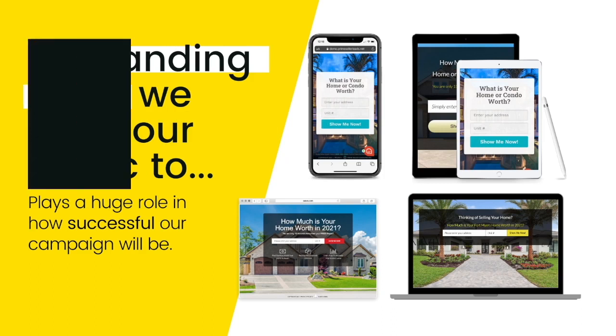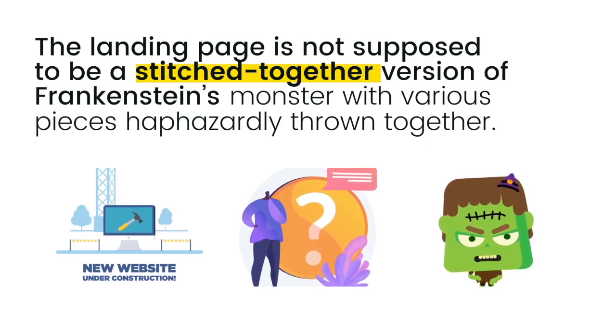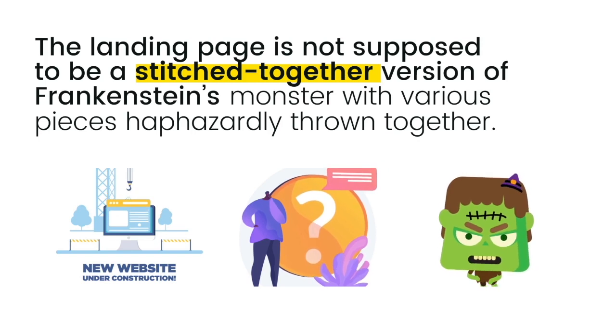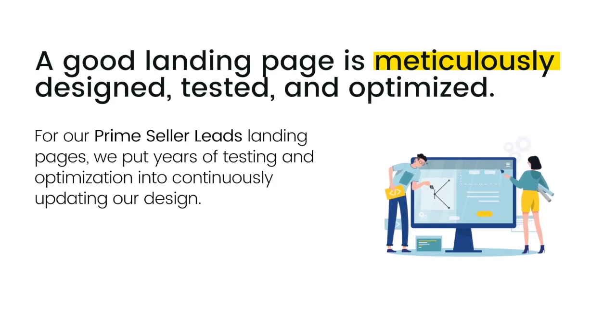The landing page is not supposed to be a stitched-together version of Frankenstein's monster with various pieces haphazardly thrown together. In fact, that's the exact opposite of what a good landing page is supposed to be. A successful landing page has one simple job: to convert. That is its sole purpose in life — to generate leads. To accomplish this, a good landing page is meticulously designed, tested, and optimized.